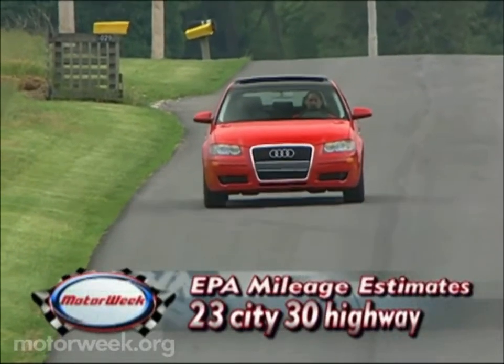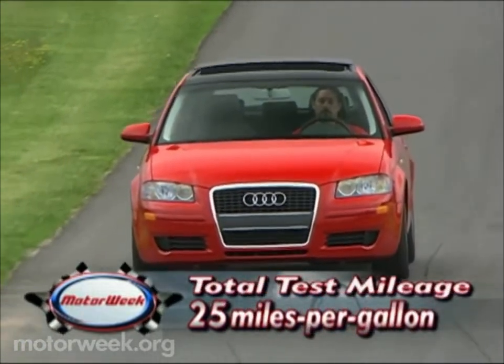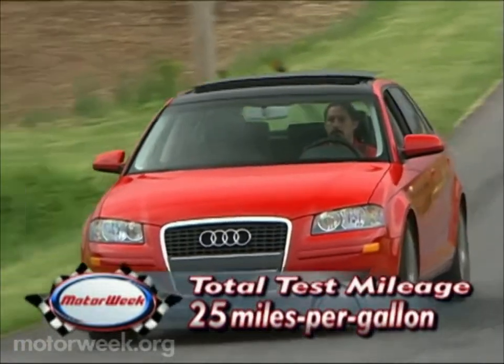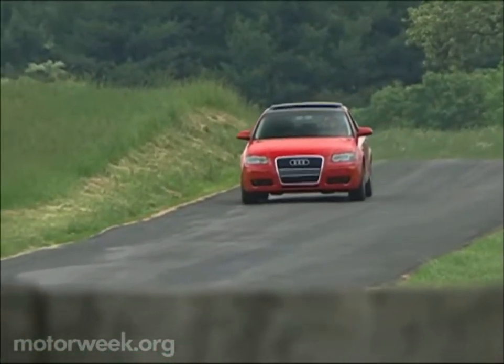EPA mileage estimates are 23 city and 30 highway. We averaged a respectable 25 miles per gallon in mixed driving. The A3 is an impressive little machine, but it's not a cheap one.